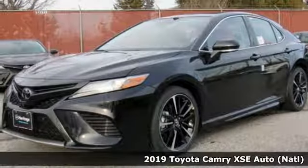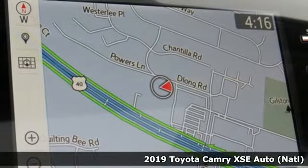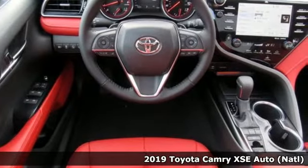Here's a new 2019 Toyota Camry. Toyota: steered by ingenuity, driven by passion. You'll look forward to every drive with features like these.